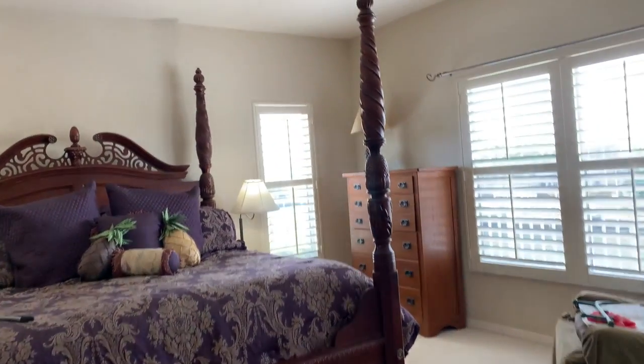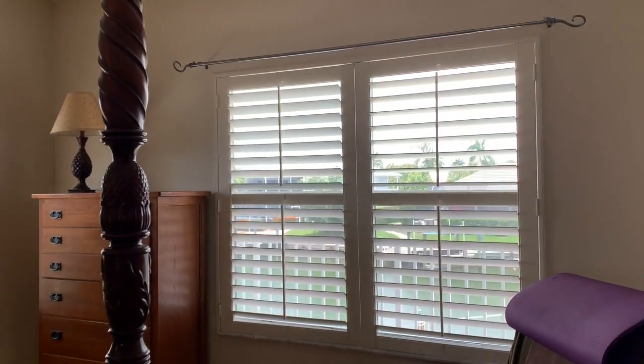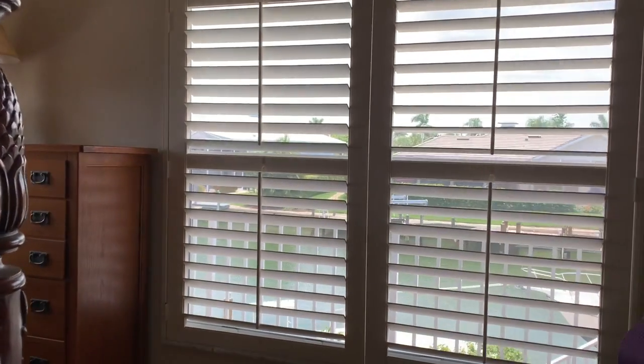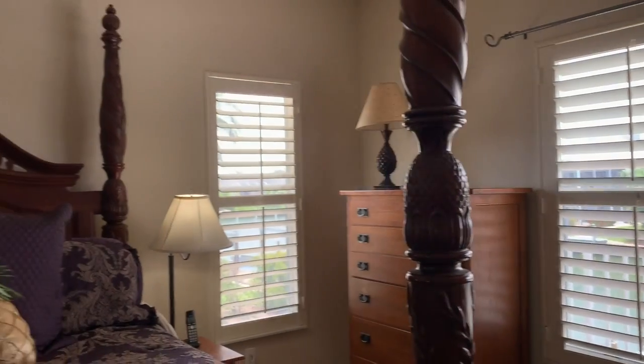The master bedroom features plantation shutters on an abundance of windows. From the master bedroom you have a view out to the water and a sliding glass door that leads to the porch area. Lots of light comes in through this room.